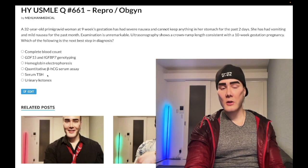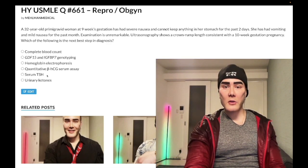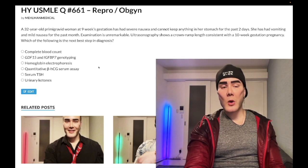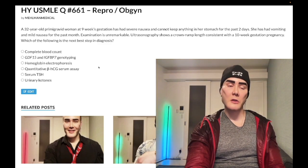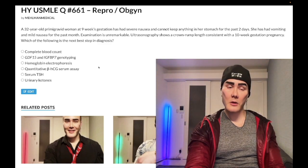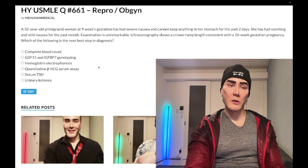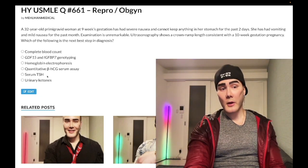Choice E: serum TSH — wrong answer. Of course we want to monitor thyroid hormone levels in pregnancy, but it doesn't relate to what we need here. For step one: increased estrogen — not progesterone — causes the liver to produce increased thyroid-binding globulin. The arrows you'll select on USMLE: no change TSH, no change free T4, up arrow total T4. Wrong answer.